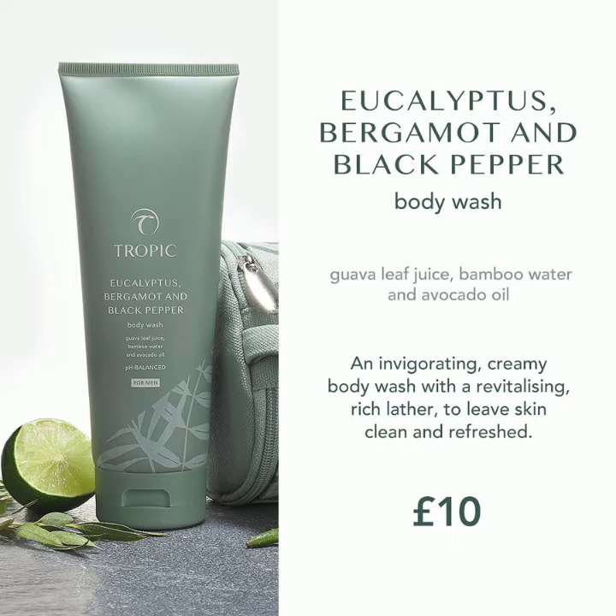The body wash is £10 — a fantastic price and a great gift for somebody, giving them a chance to experience the Tropic Made for Men collection.